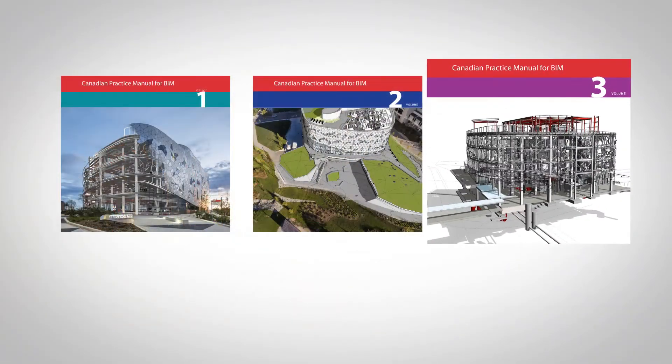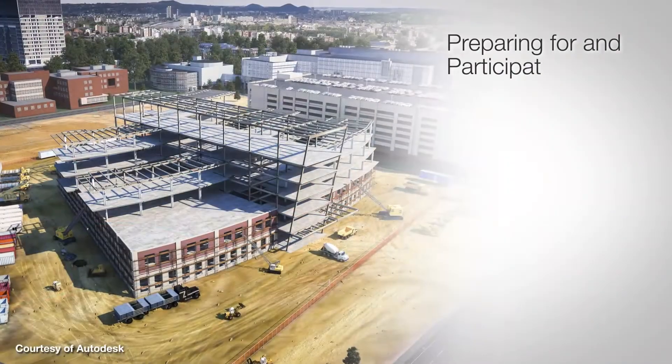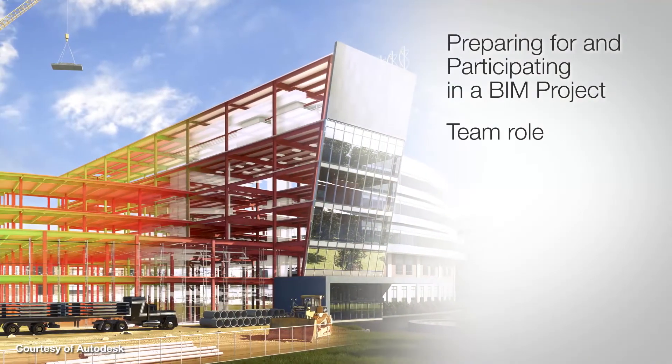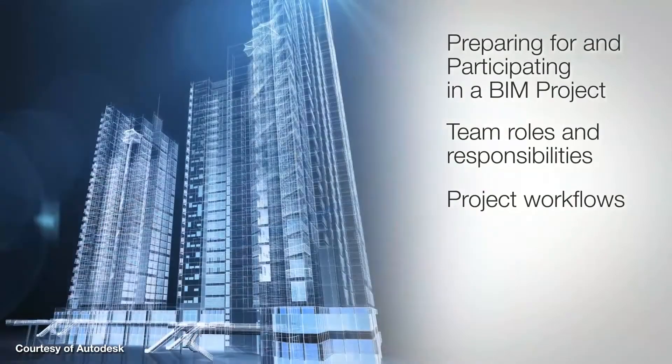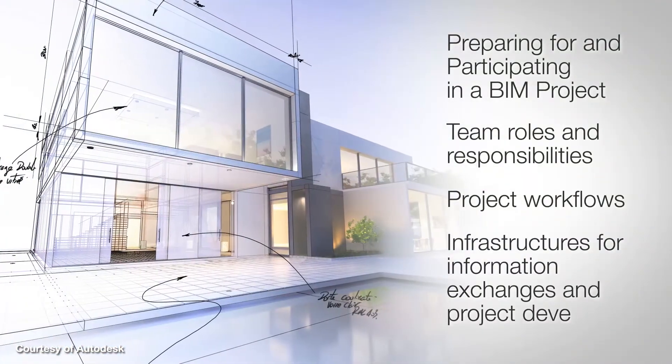The third volume covers the project context, including preparing for and participating in a BIM project. It provides insight into team roles and responsibilities, project workflows, and setting up appropriate infrastructures for information exchanges and project development.